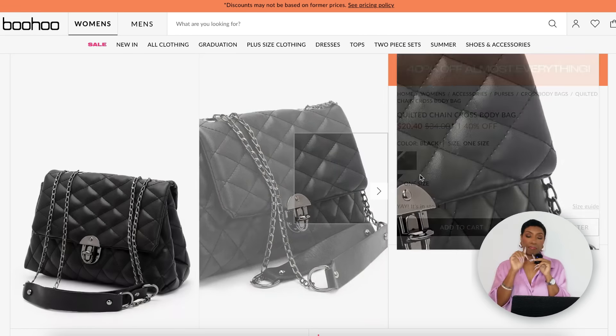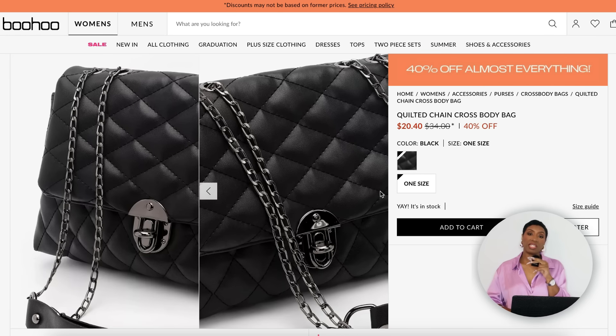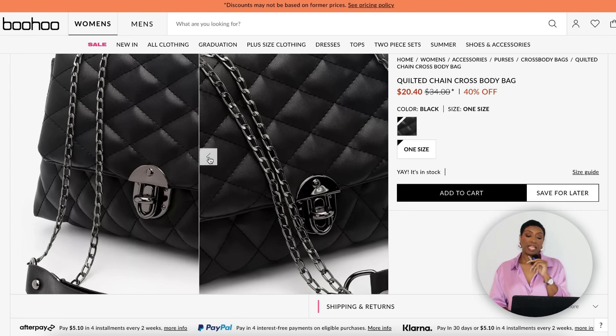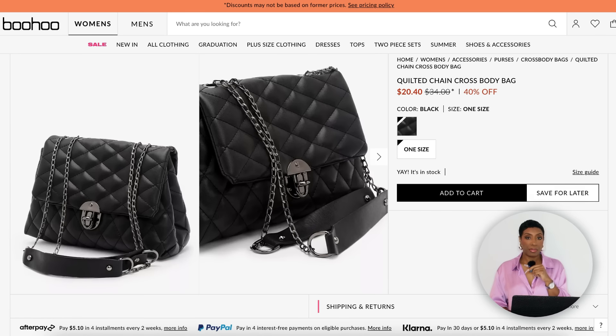I found another black quilted bag with chain detailing that's more affordable — at Boohoo for $17, currently 50% off from $34. It's called the Quilted Chain Crossbody Bag. If the Kurt Geiger was too much, this one works too — it's less than $20. We have our vests, our baby tee, our black slip skirt, all the Samba options, and our bag. Done!